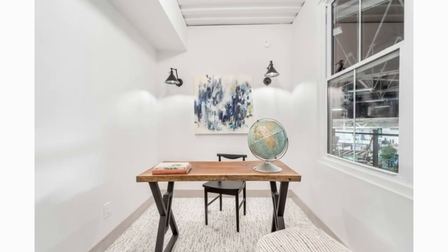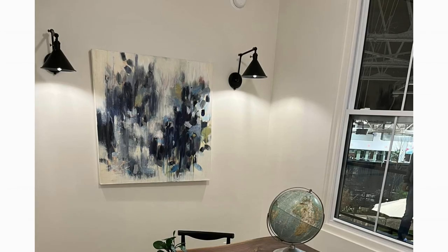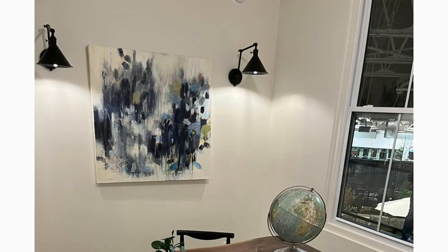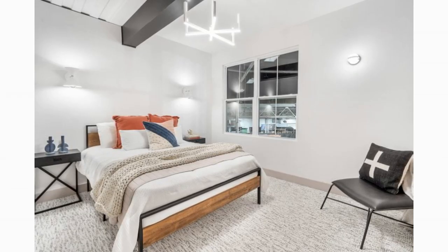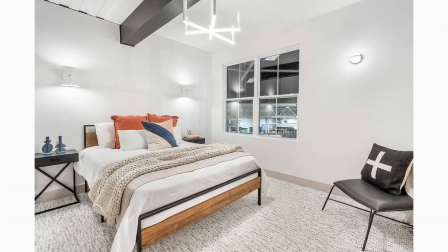Opposite the bathroom is a laundry alcove fitted with a stacked washer and dryer. Past the laundry area is the nicely proportioned home office, which can be converted into an extra bedroom for additional sleeping space. On the other end is the third bedroom, fitted with a cozy queen bed and closet space for adequate storage.